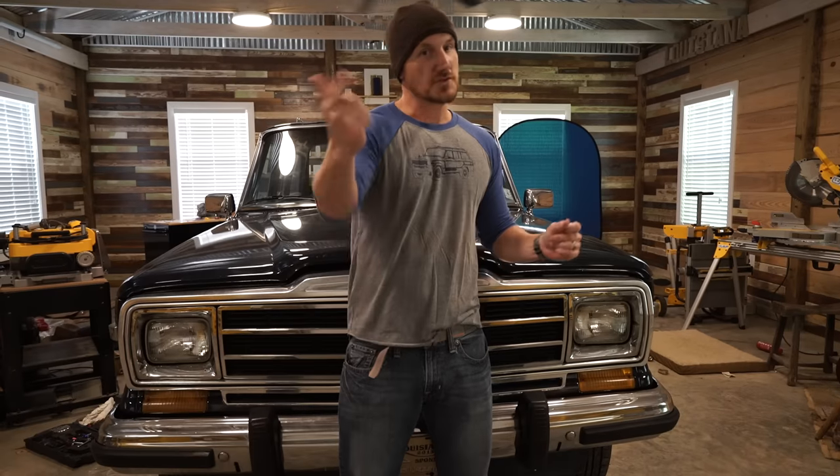Hey, what's up? It's finally time to talk about the Wagoneer, so let's roll the intro.